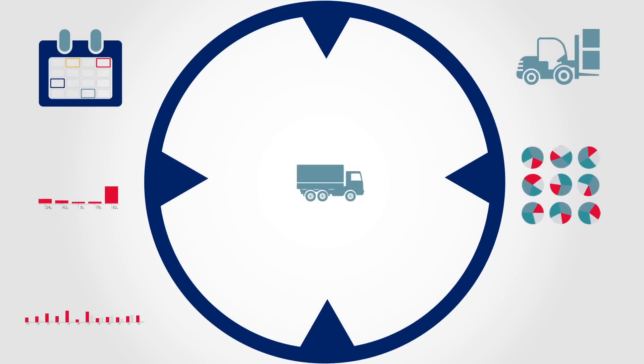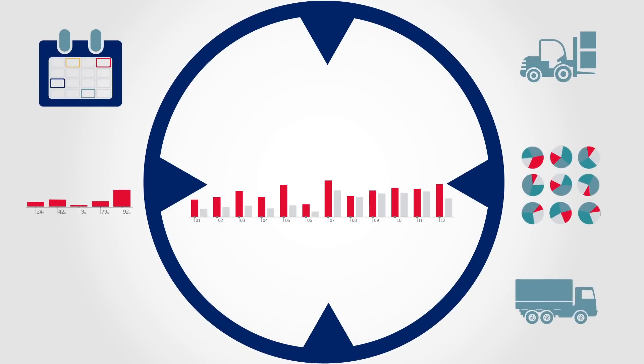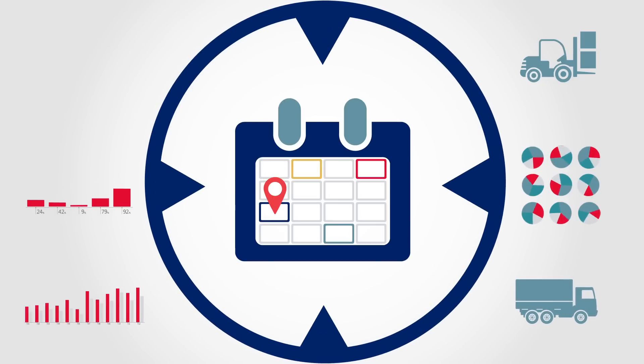With project management software, you'll be able to track every aspect of your projects. Estimating budgets, planning and allocating resources becomes simpler, meaning you'll bring projects in on time and on budget.